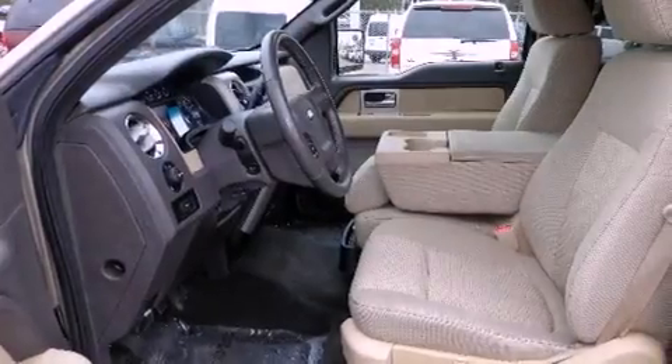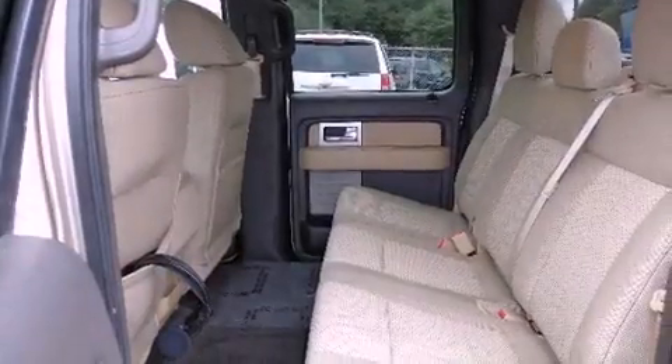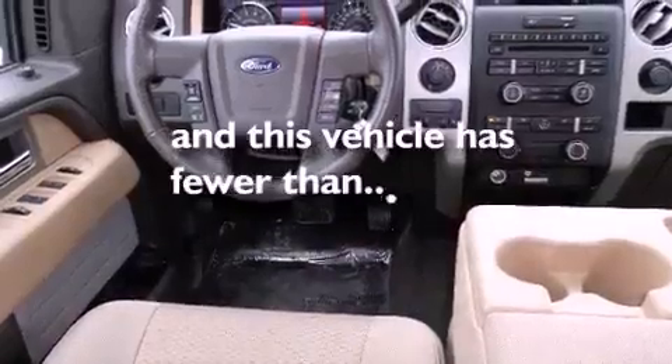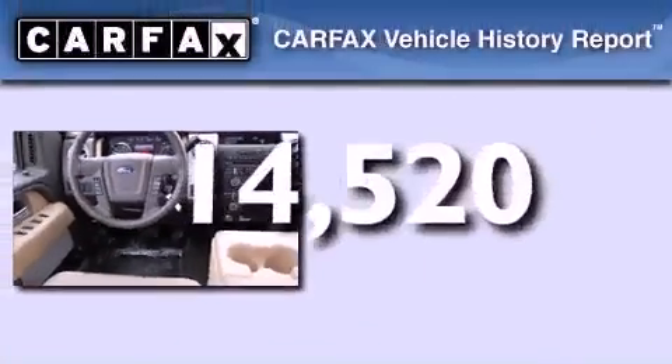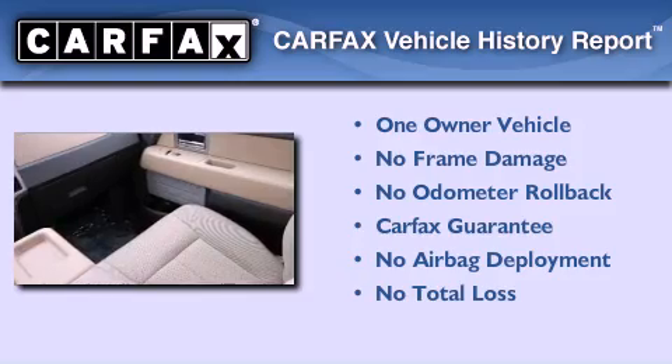Features include air conditioning, a rear split bench seat, external temperature display, front and rear floor mats, and this vehicle has less than 15,000 miles. This Ford has had only one owner and it qualifies for the Carfax buyback guarantee.